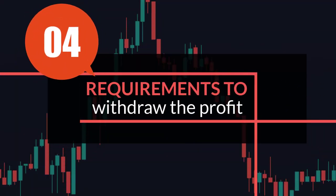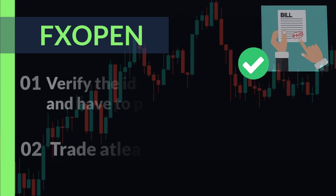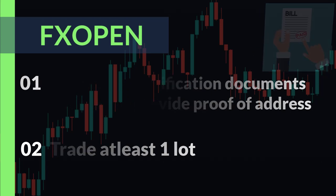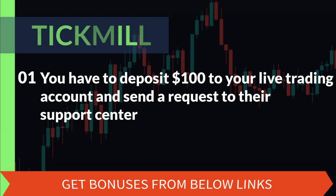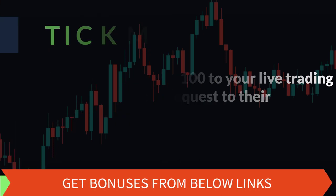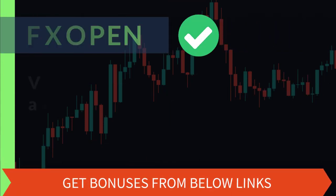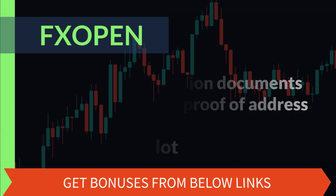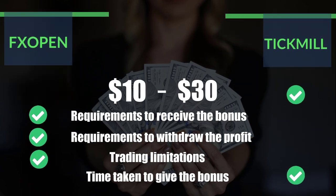Number four: requirements to withdraw the profit. FX Open requires you to verify your identification documents, provide proof of address, and trade at least one lot. Tick Mail requires you to deposit $100 into a live trading account and send a request to their support center. From this last criteria, we choose FX Open as it does not require any deposits, making it the better broker overall.